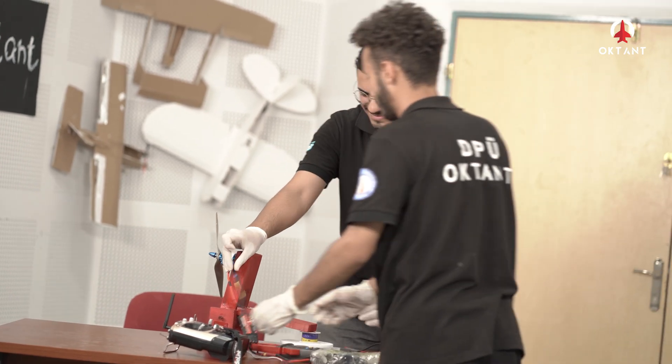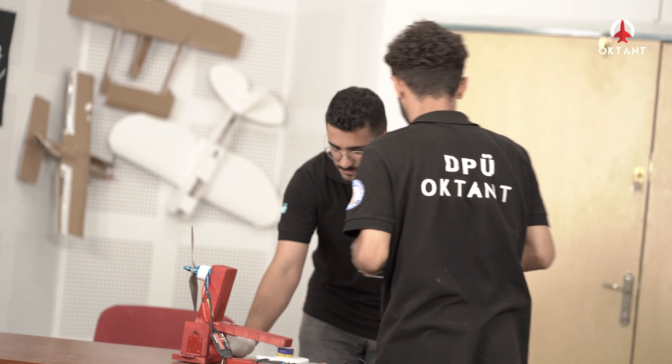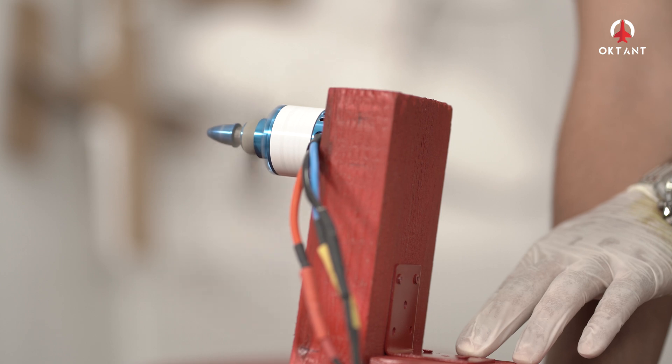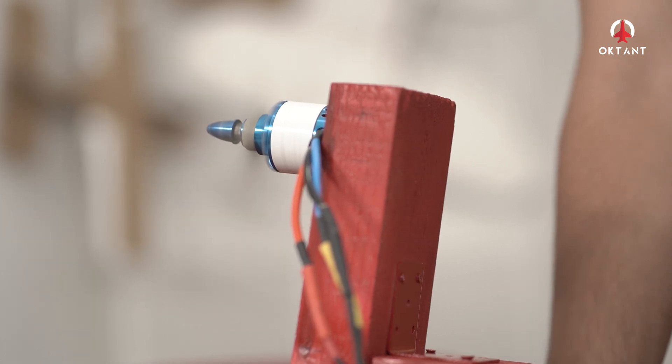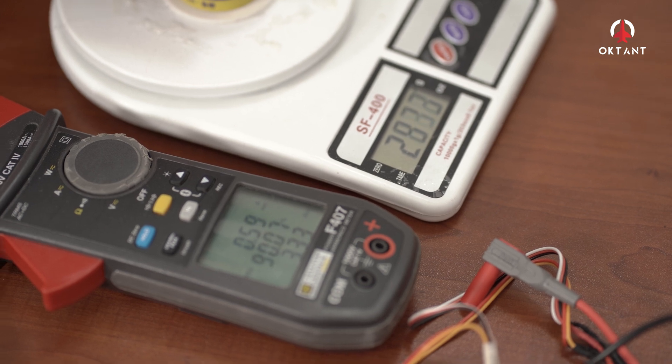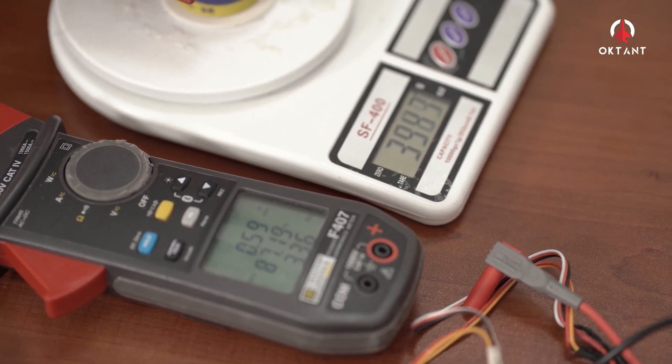Motorun performansının doğru bir şekilde değerlendirilmesi için yapılan itki testleri sonucunda fırçasız motor, ahşaptan üretilen test düzeneğine vidalarla sabitlenmiştir. Yapılan testler sonucunda 13x6.5 APC pervane ile maksimum 3850 gram itki elde edilirken motorun çektiği akım 68.3 Ampere olarak ölçülmüştür.